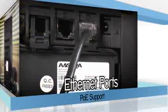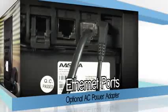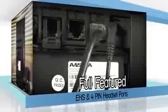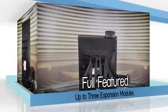Supporting both power over ethernet and optional AC adapter power for flexible deployment options, the 6865i is a full-featured expandable SIP phone with native EHS and four-pin module headset ports, and it supports up to three expansion modules.